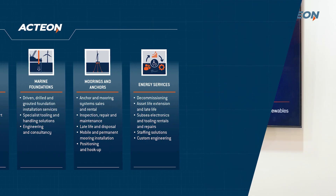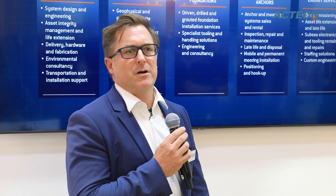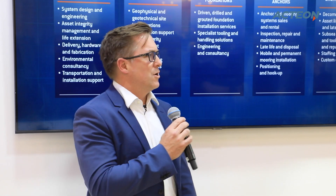Approximately 2,100 people work within the Action umbrella. We are organized in five service delivery lines: energy services, mooring and anchors, marine foundations, geo services, and last but not least, advanced system engineering. Through close collaboration across these business lines, we deliver state-of-the-art technologies to the market in order to differentiate ourselves in the service offerings that we provide.